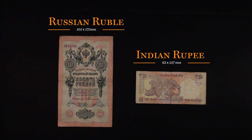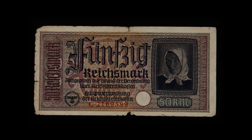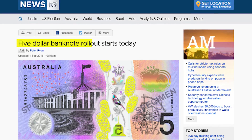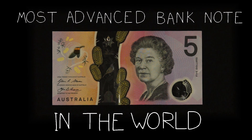Banknotes come in all shapes and sizes, and while some are straight-up bizarre, others give us a unique insight into the country's culture and history. The first new Australian banknote to be printed in a quarter century has already started hitting hip pockets across the country, so I thought it was about time to introduce you to the most advanced banknote in the world.